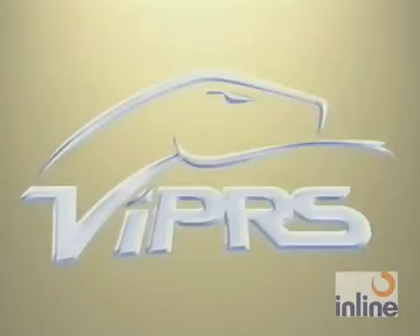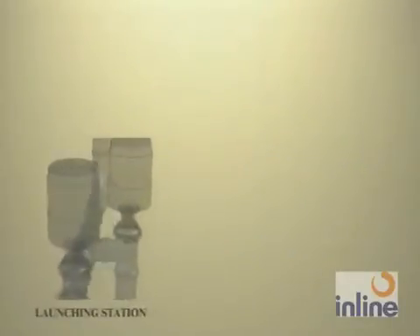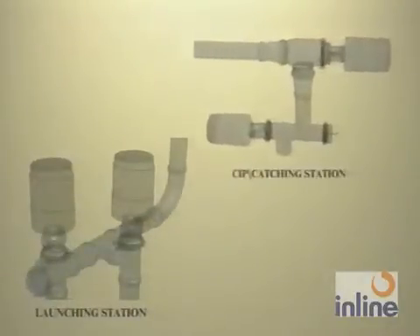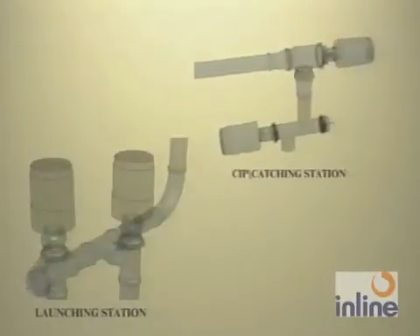The Viper's product recovery system is comprised of a launching station installed immediately downstream of a CIP operation point and a catching CIP station installed immediately upstream of the next CIP operation point.